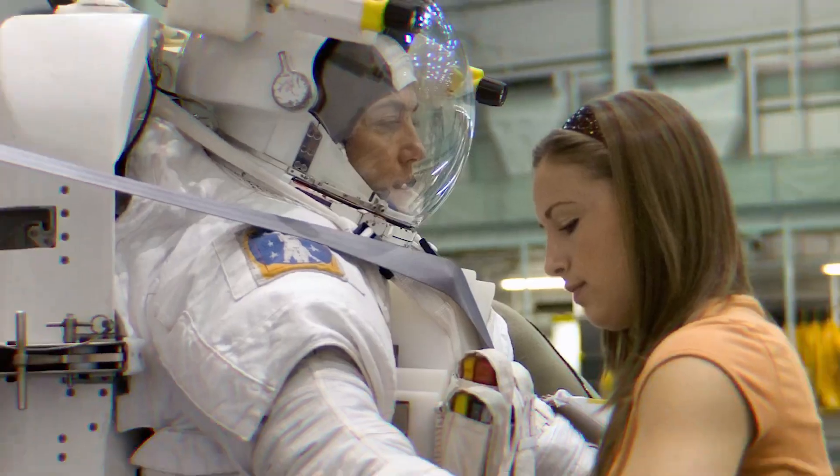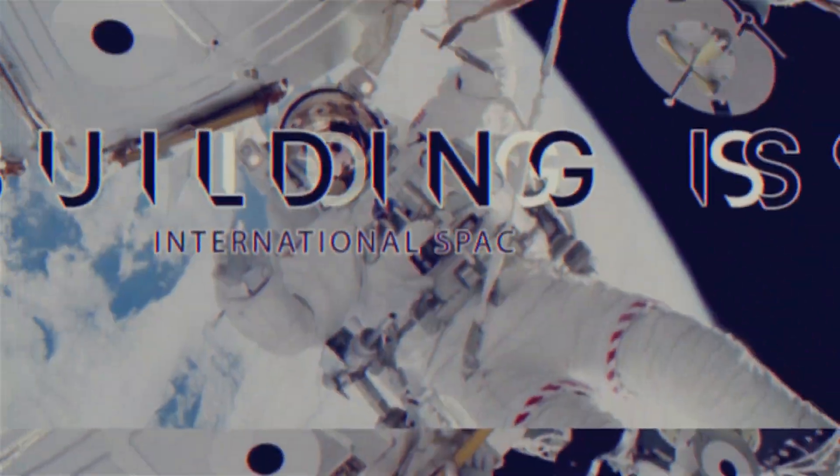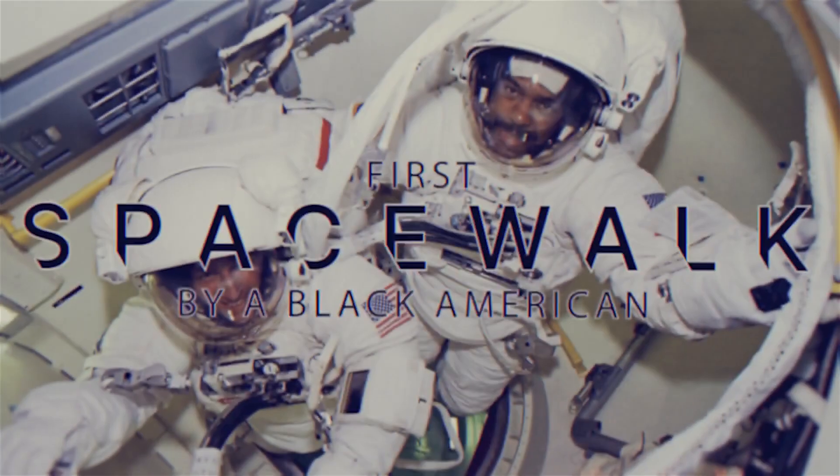Through rigorous maintenance, safety testing, and upgrades, this suit has allowed us to perform some incredibly monumental achievements and spacewalk our way into the record books.